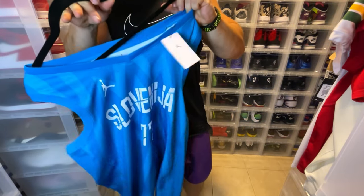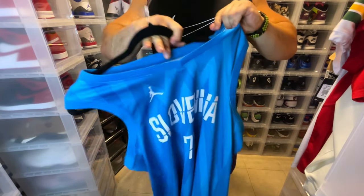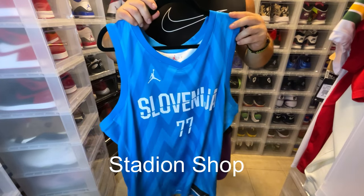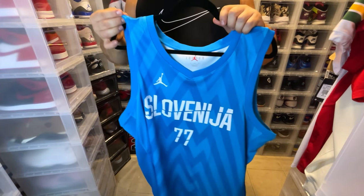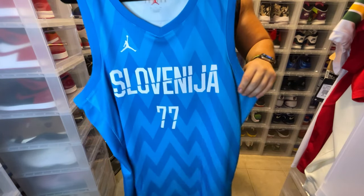The name of the store — funny enough — Luka Doncic actually follows on social media. It's called something like Sedation Station — I'll put the link down below so you guys can see where I copped this jersey. They have the white jersey available for pre-order, and that just shipped today.